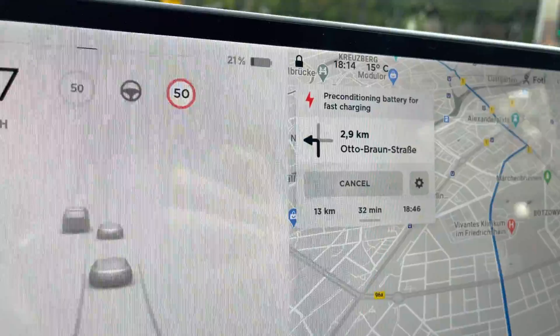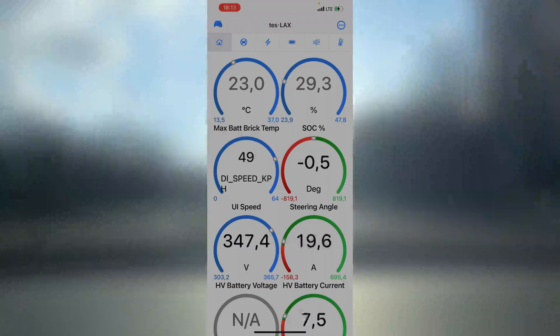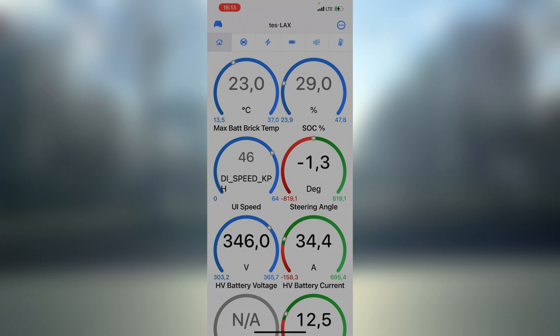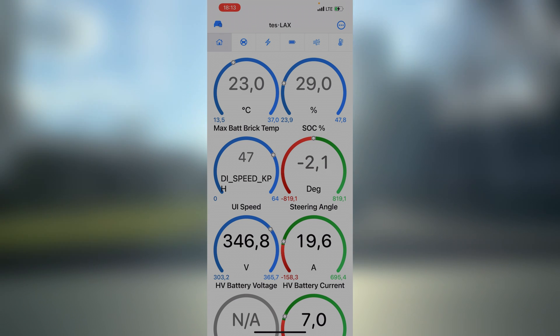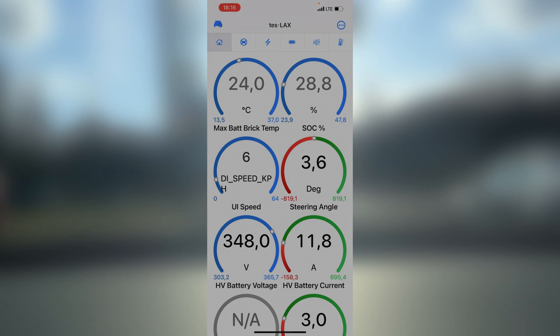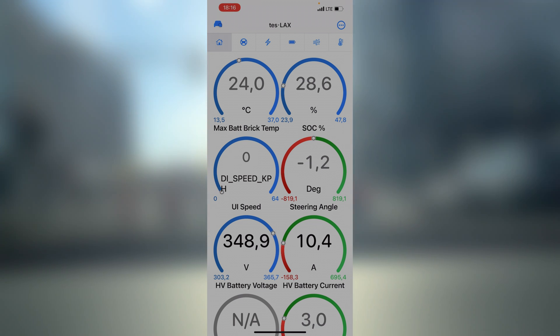Outside temperature is 15 degrees Celsius, which I would say is average — not too hot, not too cold. We're driving now for about 10 minutes and we are at 23 degrees Celsius. The temperature is definitely rising; in a matter of a few minutes it went up at least one degree. I'm pretty sure if we wait a bit longer, it will go even more up.